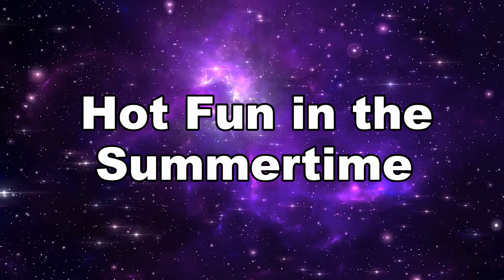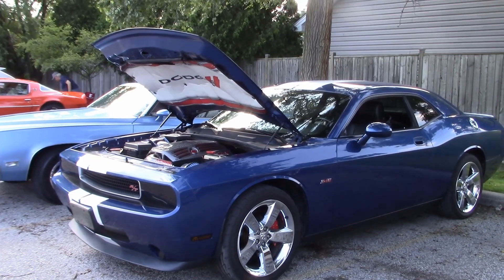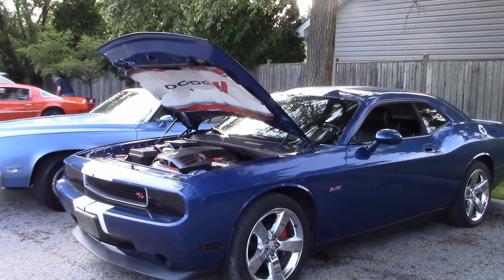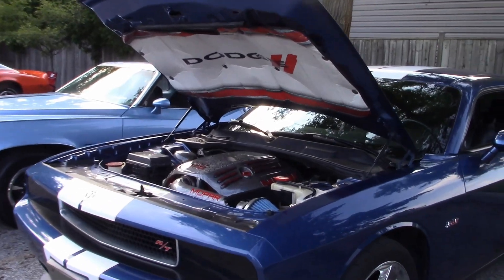Hot night summer in the city — this is the cruise night at the Riverside Sportsman's Club. Lots of great cars and good people hanging out. Come on, let's go for a walk and check out some of these cool cars.